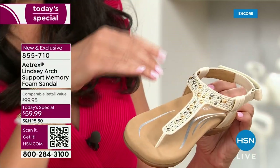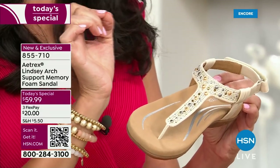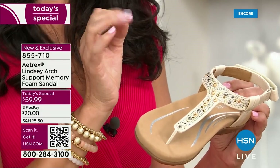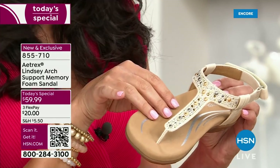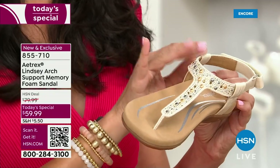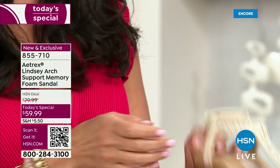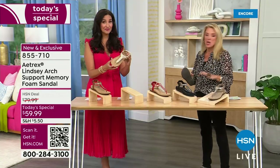Also worth mentioning — this is a synthetic leather, which is really important for summertime. If it rains or if you're going to walk along the beach, these shoes will dry. They're not waterproof — don't wear them in the pool — but they're also not going to get destroyed either.